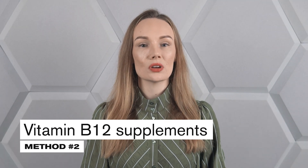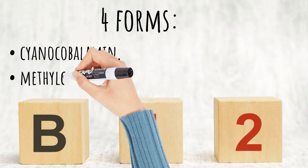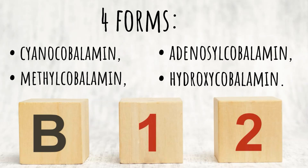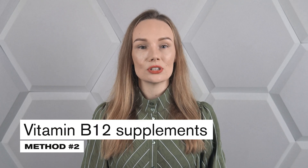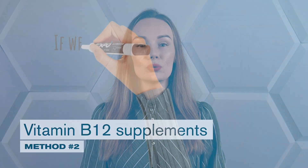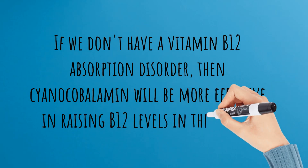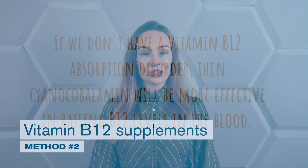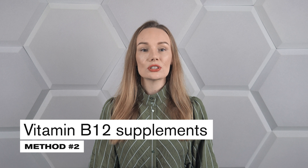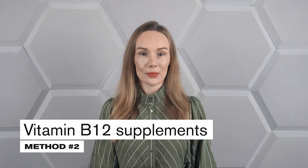Way number 2 is to reach for vitamin B12 supplements. Vitamin B12 in supplement form can usually be found in 4 forms: cyanocobalamin, methylcobalamin, adenosylcobalamin, and hydroxycobalamin. Although cyanocobalamin is sometimes undermined, it doesn't make that much of a difference which form you opt for. Interestingly, if we don't have a vitamin B12 absorption disorder, cyanocobalamin will be more effective in raising B12 blood levels. A 2021 study noted that its use by vegans without malabsorption caused a much higher increase in active vitamin B12 concentration compared to methylcobalamin.